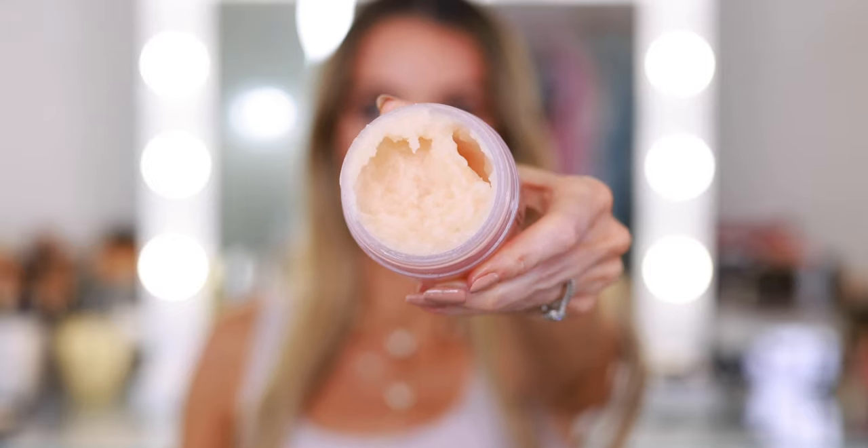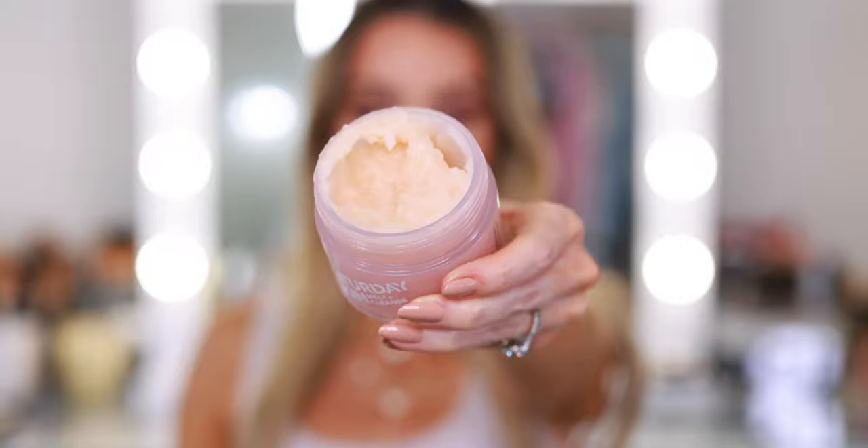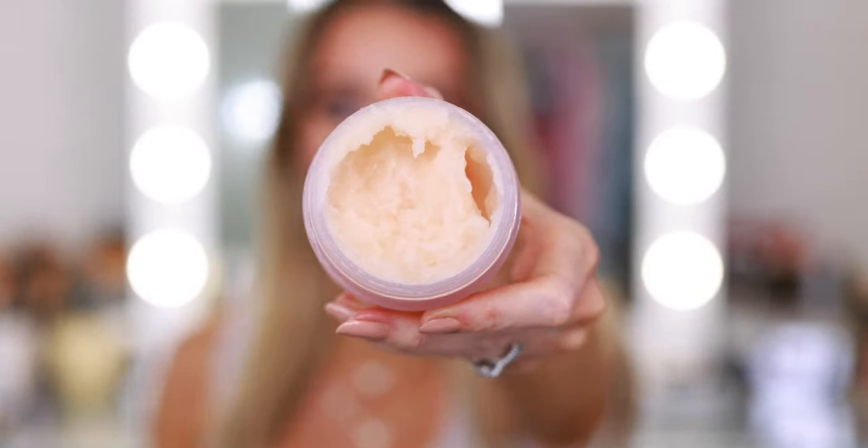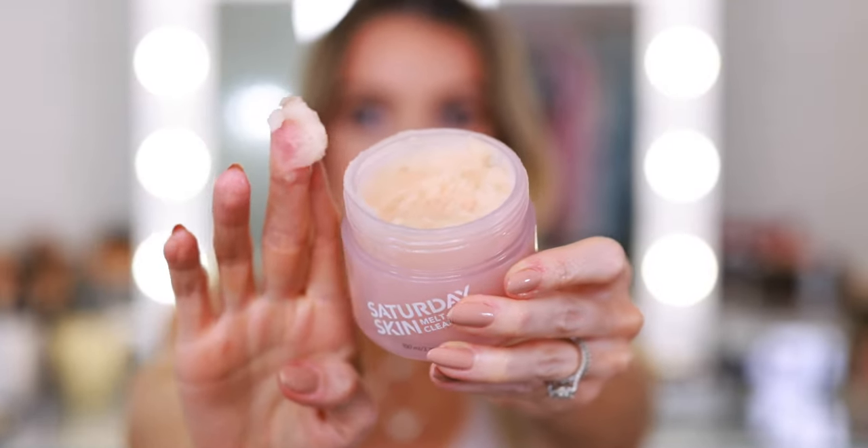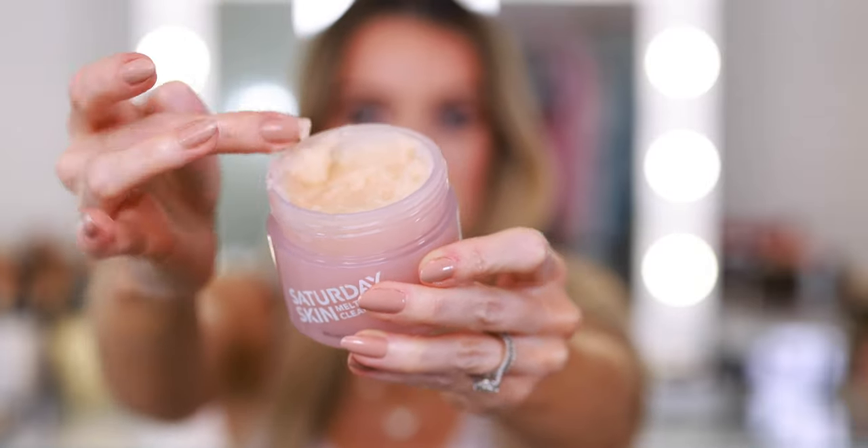This one has finally edged out the Farmacy. It's a little bit better because it's not such a hard, waxy balm at first. Inside it's already pretty soft and slushy — very oily already — so you don't have to scrape it out or melt it in your hands. As soon as you apply it to the face, it's already removing your makeup, saving you a little extra time. It has so many great skincare ingredients along with the oils and does an incredible job with stubborn eye makeup. A little bit better than the Farmacy.